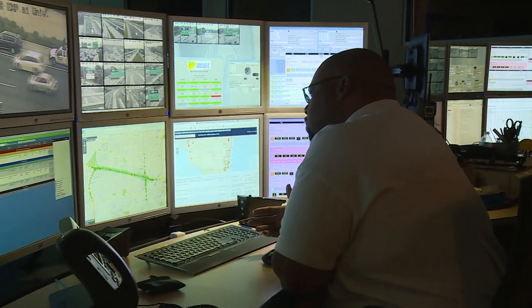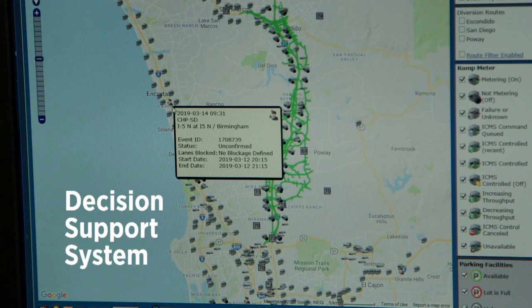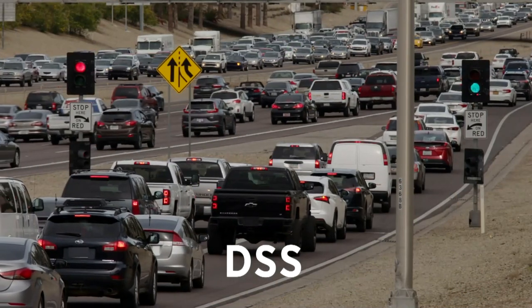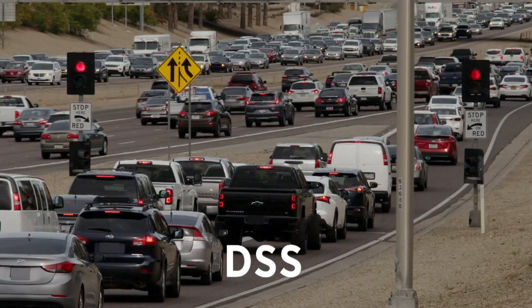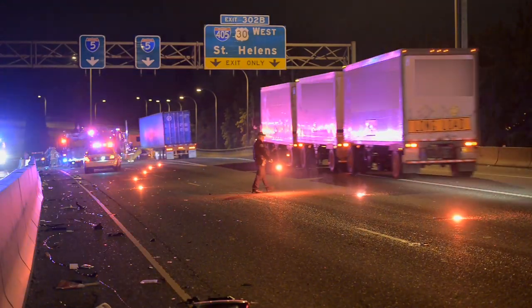ICM uses a highly advanced computer-driven system called a Decision Support System, or DSS, to tie together the constant monitoring of traffic conditions and the near-instantaneous response strategy to help mitigate a sudden event.